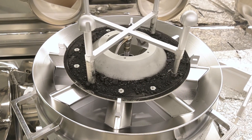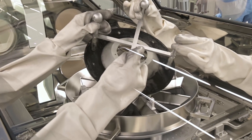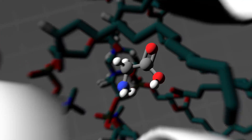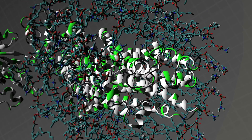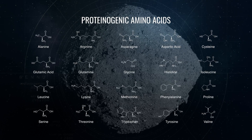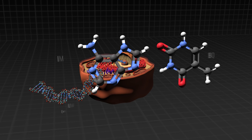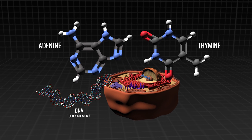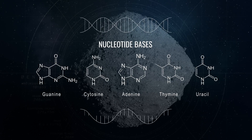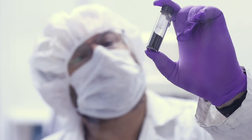Bennu is a carbon-rich asteroid, and its samples are chock-full of organics, including amino acids and nucleobases. Amino acids can be bonded together in long chains to build proteins, which give cells their structure and function. Life is constructed from a set of 20 amino acids, 14 of which were identified within the Bennu samples. Nucleobases are the genetic components of DNA and RNA. All five nucleobases were discovered in the Bennu samples, a first for extraterrestrial material collected by a spacecraft.